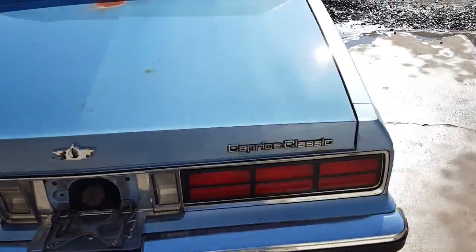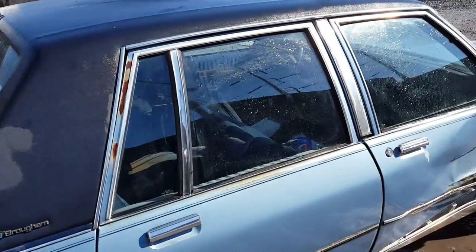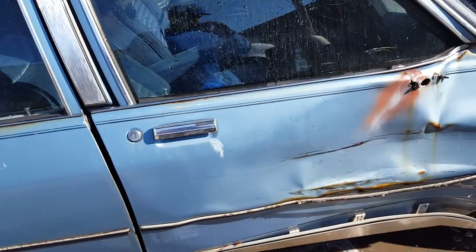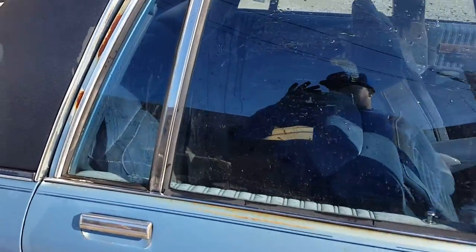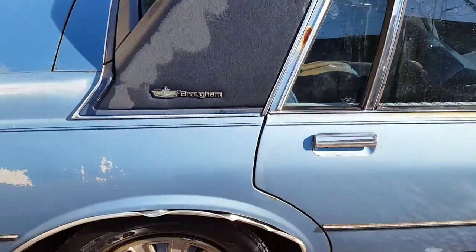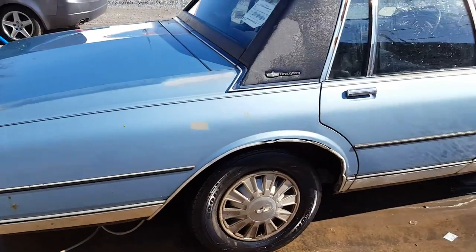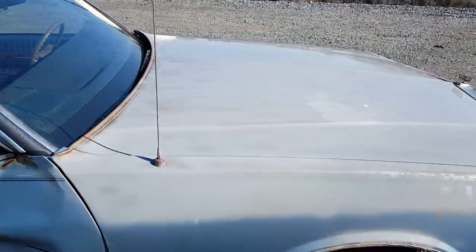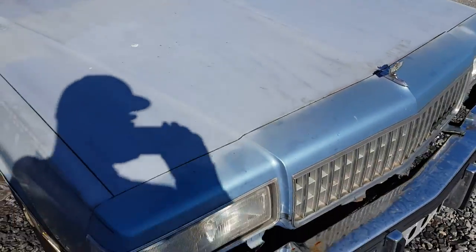We're at the body shop right now, just bought it. I need a door — this door right here. I'll go to the junkyard tomorrow or something. She's pretty clean man, it's got 109,000 miles. Need some bumper fillers. Plan on keeping the original color — I've seen a couple light blue with the blue top painted and they look nice.